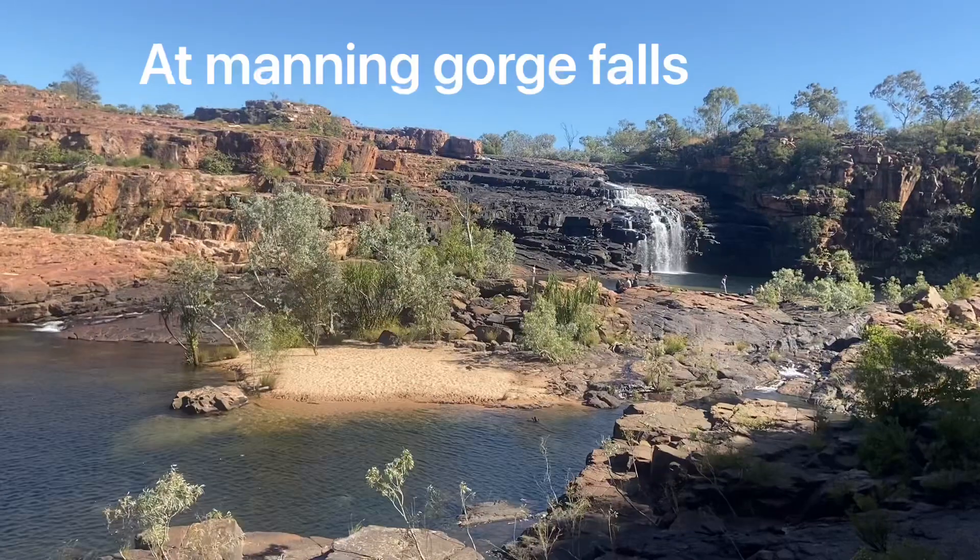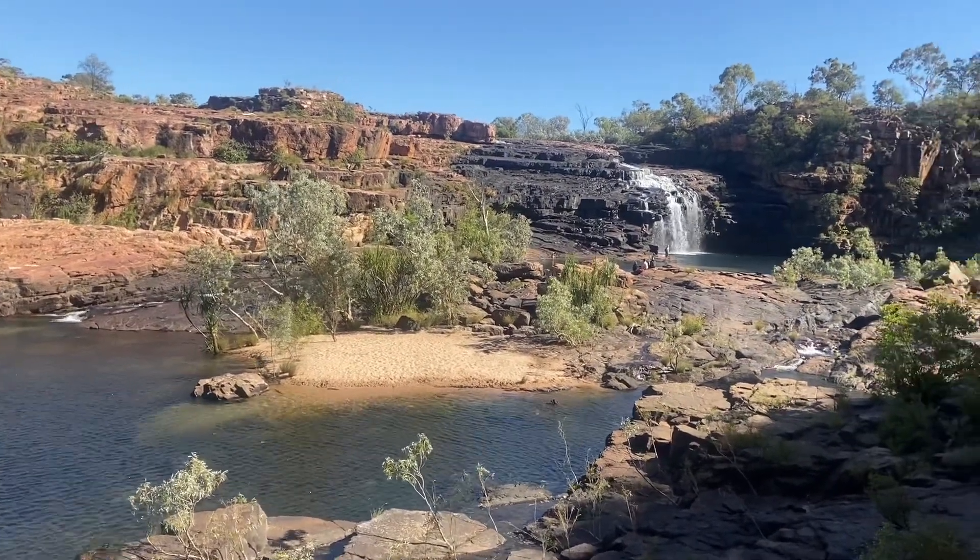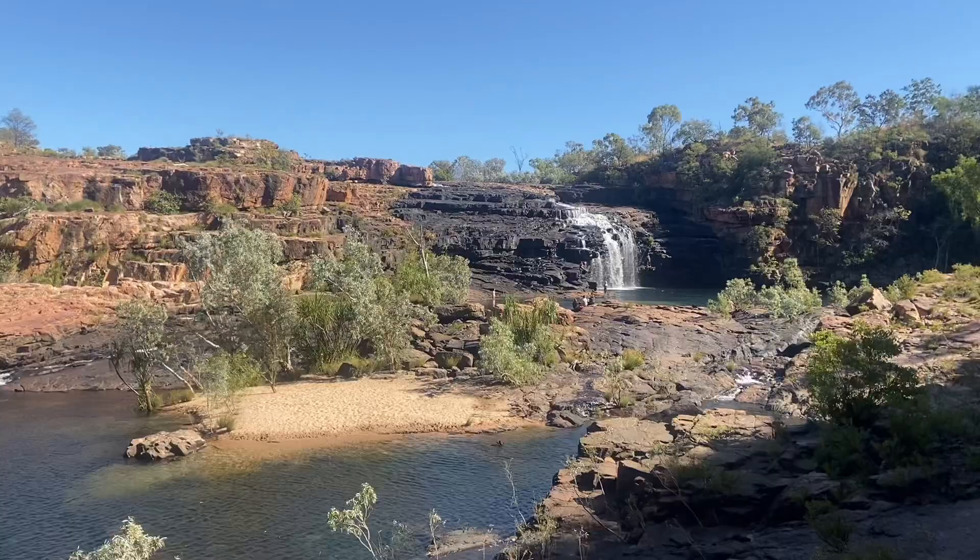Later on — this is Manning Gorge Falls. Pretty good walk. As you can see, there's quite a few people here.